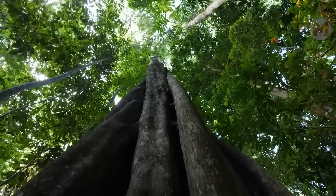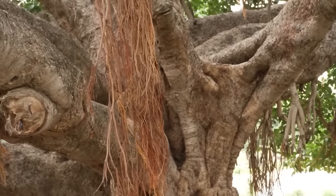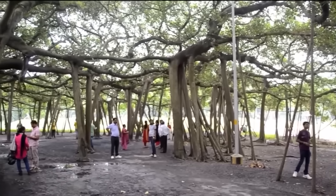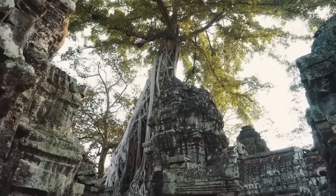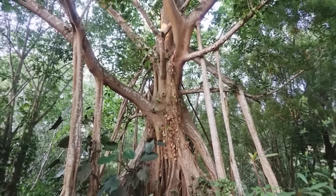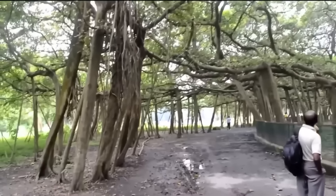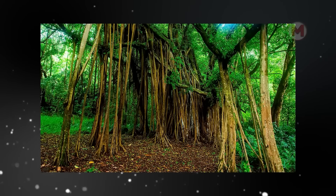The Great Banyan Tree is the star of the Indian Botanical Garden, better known as the main deceiver among the trees. At first glance, it seems that there is a whole forest in front of you, but no — there is only one tree. The Banyan Tree is a real record holder in terms of crown area, spreading its branches so widely that it can easily confuse every tourist. This tree is already 250 years old, and during this time it has learned to masterfully manipulate its aerial roots, which descend to the ground and turn into new trunks, performing a kind of disguise show.